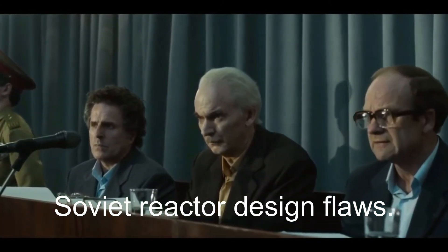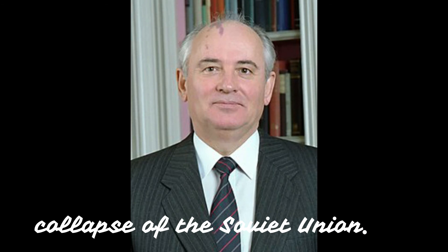December 15, 2000. Unit 3, the last working reactor at Chernobyl, is shut down. Units 1 and 2 had been shut down in 1996 and 1991, respectively. April 2006. Gorbachev writes that the Chernobyl disaster, even more than his launch of perestroika, was perhaps the real cause of the collapse of the Soviet Union.